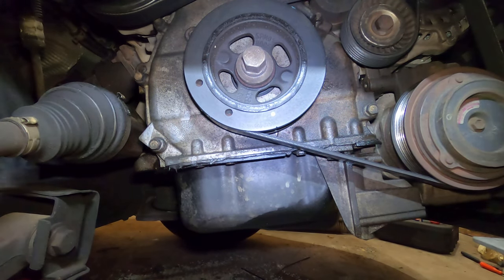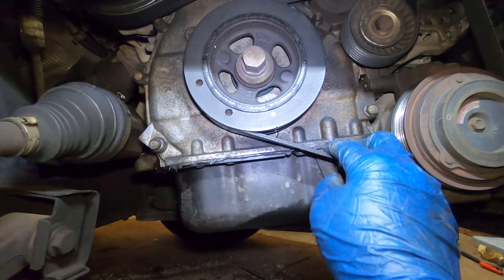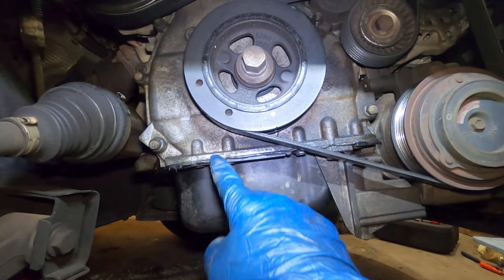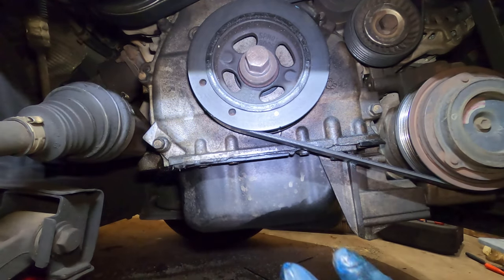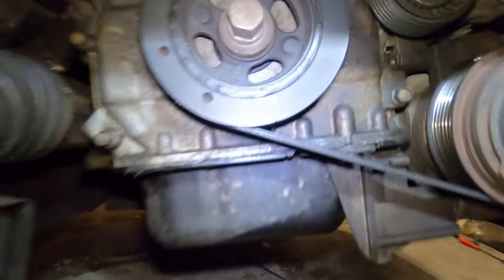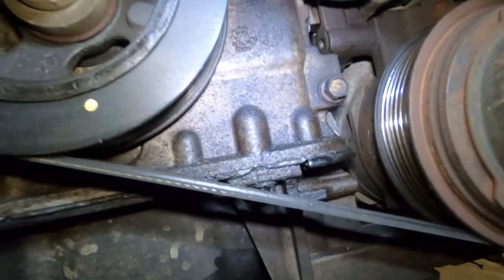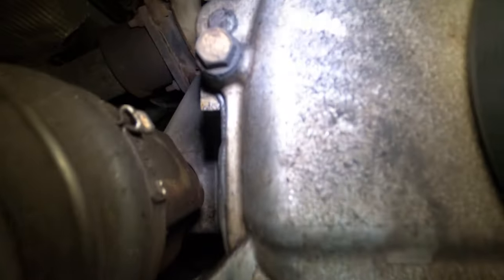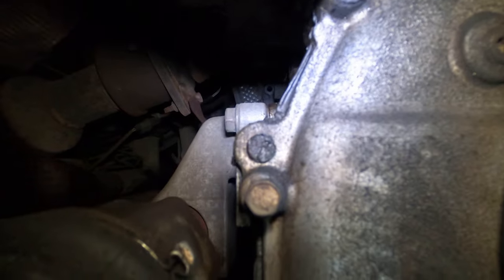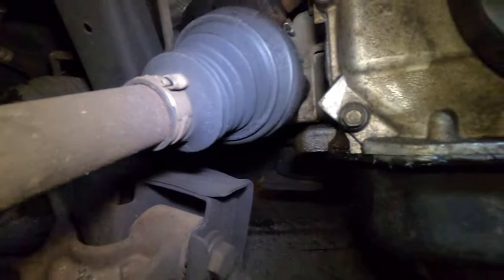So one thing that was talked about was how the serpentine belt was replaced and this oil pan gasket was replaced, but as you can see it's still leaking. And then they said they replaced that seal right here — I don't know if that's seepage or whatnot, so we're going to ignore that.